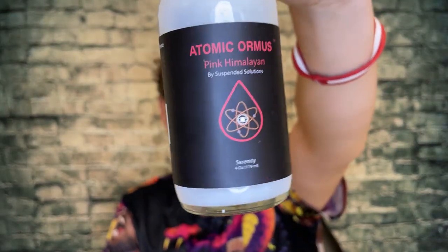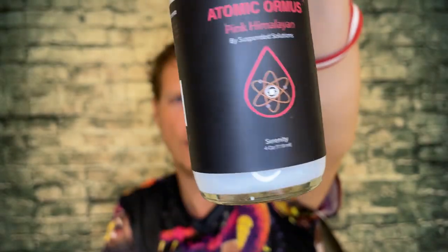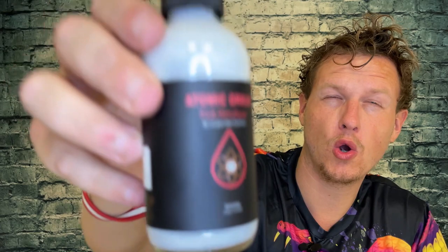I was expecting them to be noticeably different in look and taste and I kind of didn't get that, but that's not necessarily a bad thing. If you're somebody who likes Suspended Solutions, I think it's definitely worth checking out the other different kinds — seeing if maybe the red Hawaiian or the pink Himalayan vibes best with you. I definitely felt the next-level energy in this product, but I didn't notice too many differences between this and the normal Ormus. I know this one says 'serenity' and the red Hawaiian was 'heart balance' or 'heart chakra' or something like that.